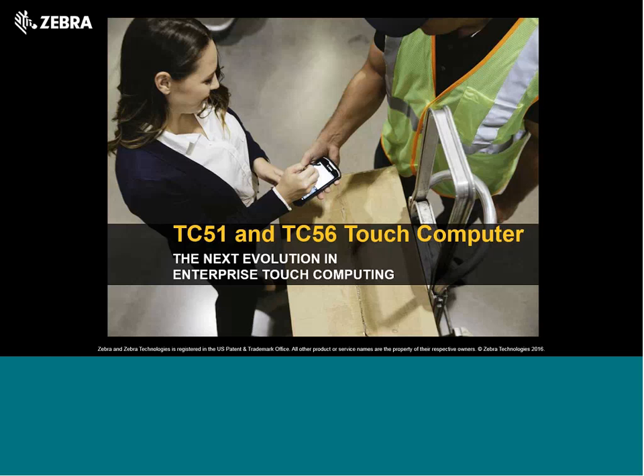I'm the regional product manager for Asia Pacific for Ironman, the TC51 and TC56. Today I've invited my counterpart John, who is the global product manager for TC56, to present this Ironman webinar. I'm glad John has accepted the invite — he's based in the US so I appreciate him extending the help. Thanks — good morning everyone, and thank you Lee Kitt.